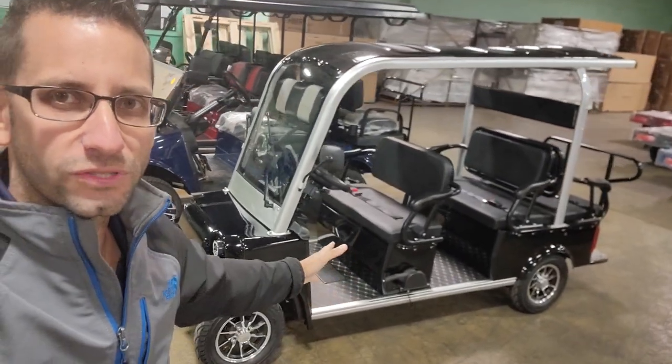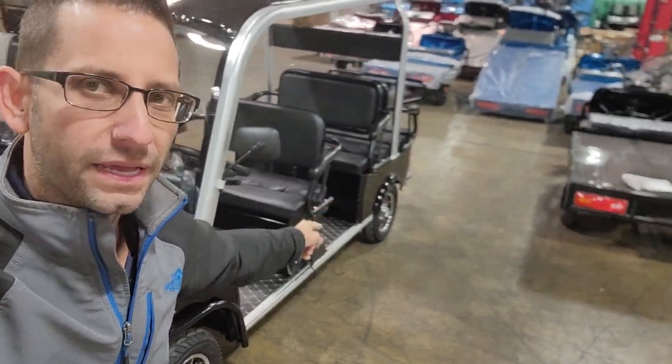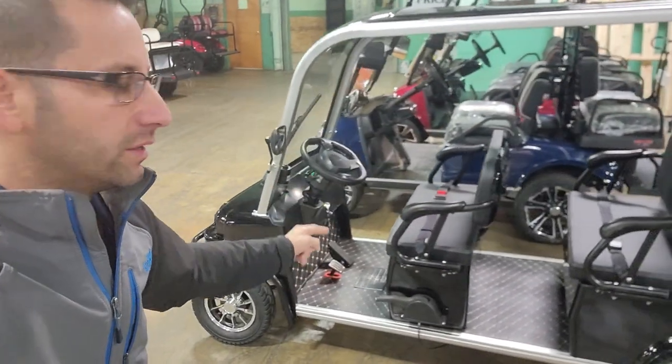What's up everybody, it's Gary here from saferwholesale.com, and today we're doing a little video for Mr. Joyce out of South Bend, Indiana.